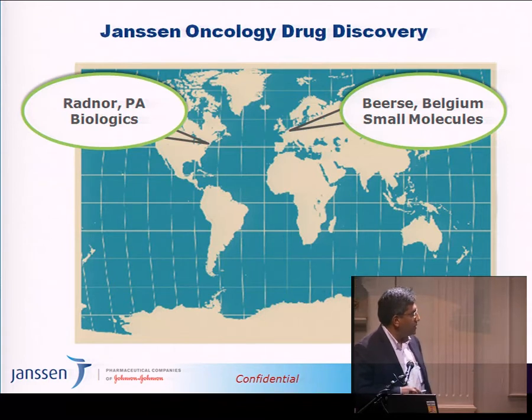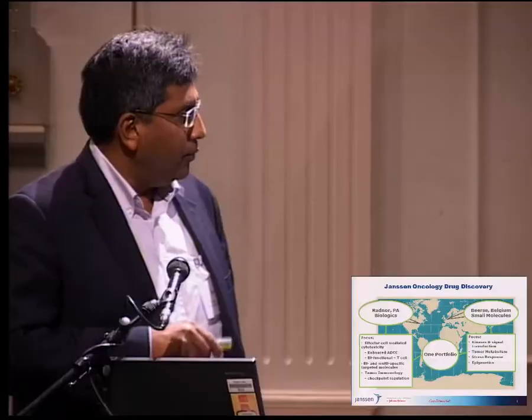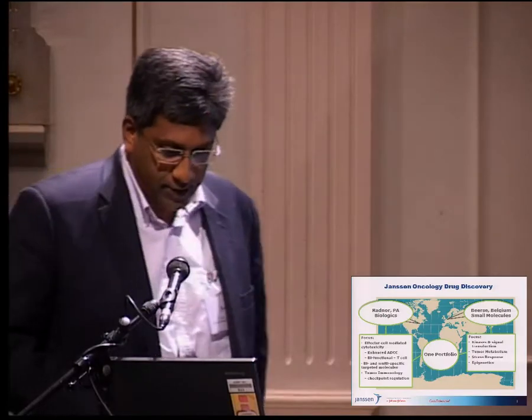Janssen Oncology is based in two separate sites: Beerse, which concentrates on small molecules, and the Radnor site — the old Centocor site — which is effectively working on large molecules, antibodies, and other novel scaffold proteins, concentrating on tumor immunology in particular. We work on kinase inhibitors, signal transduction pathways, tumor metabolism, stress response, and epigenetics.